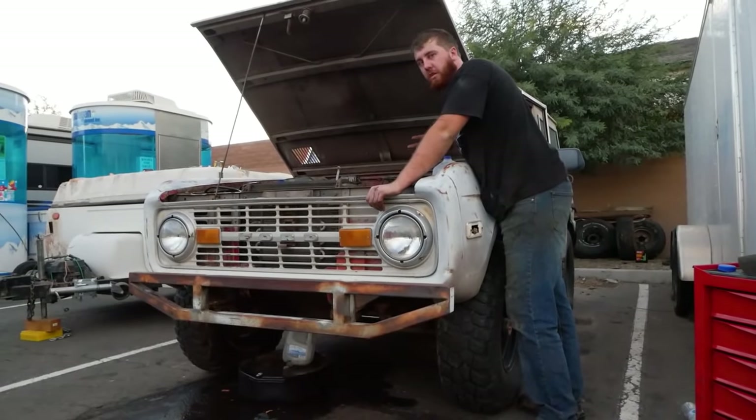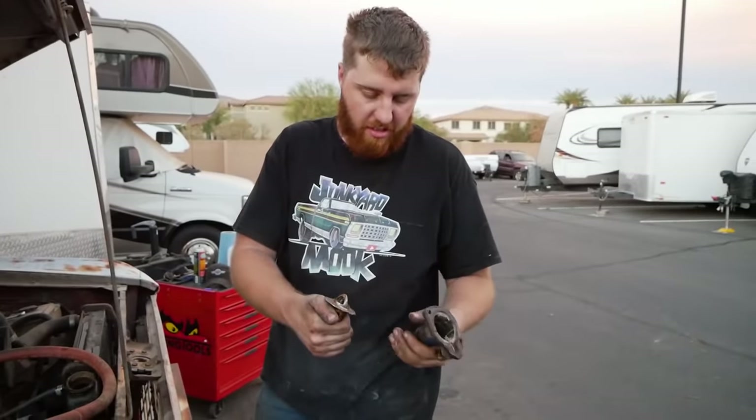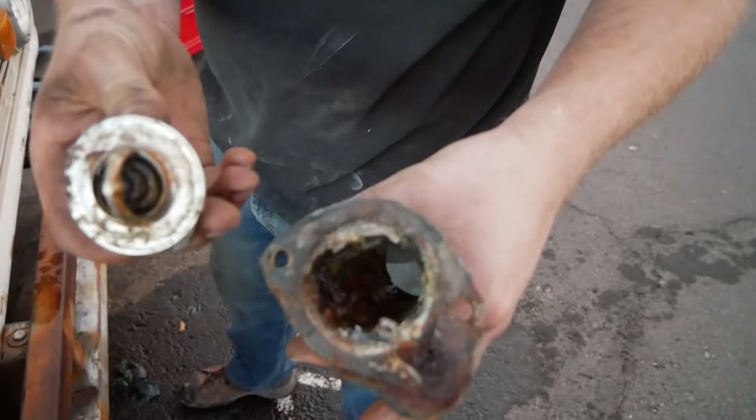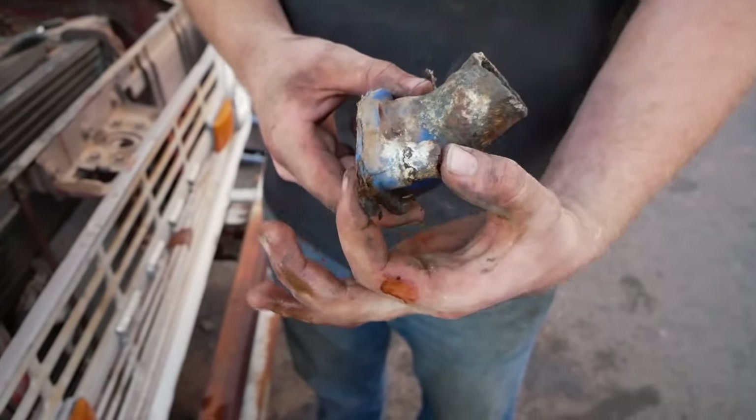It certainly still needs a flush but I think we're good enough to drive it around out here without it immediately overheating. Let's go ahead and change the thermostat. That is disgusting — that's supposed to be a hole all the way through and it is one solid inch of poop.